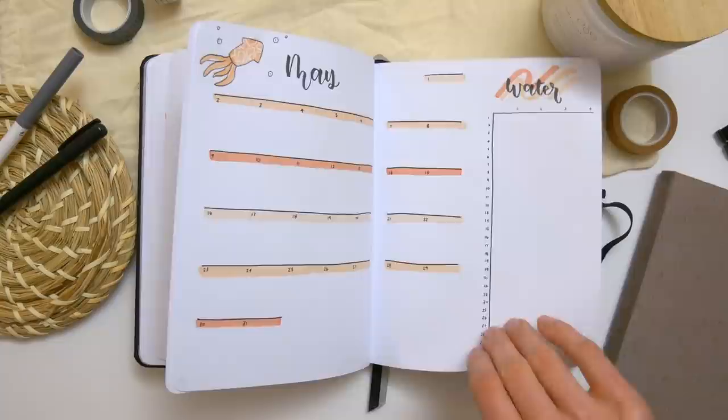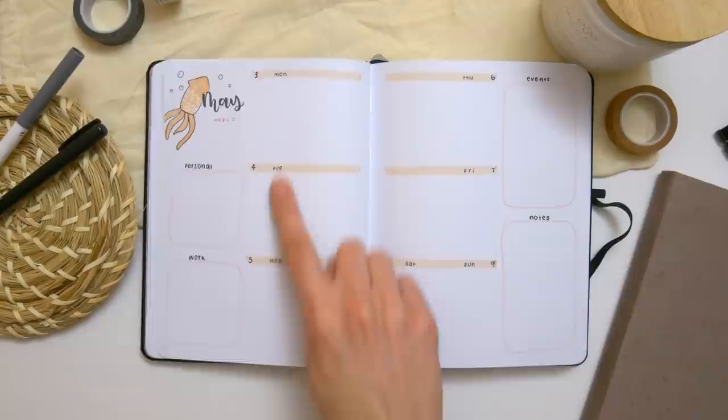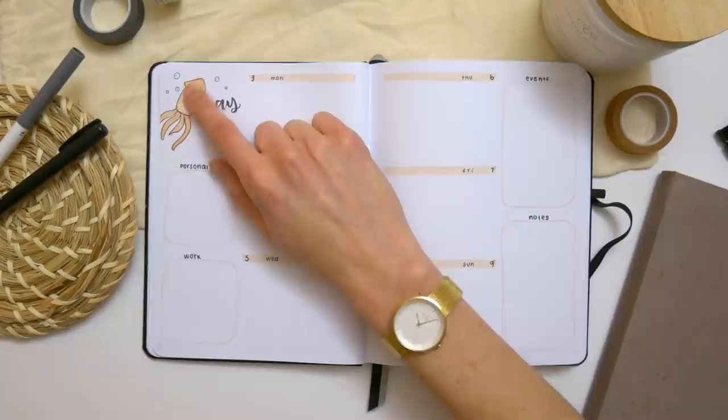Then here are the weekly layouts. She decided to switch between two weekly layouts throughout the journal. This is the first one where all the days of the week are on the inside of the page, and then she's got sidebars for things like personal tasks, work tasks, events, and notes. This is a full doodle journal, so every single page — even the weeklies — has little doodles that go with the theme.